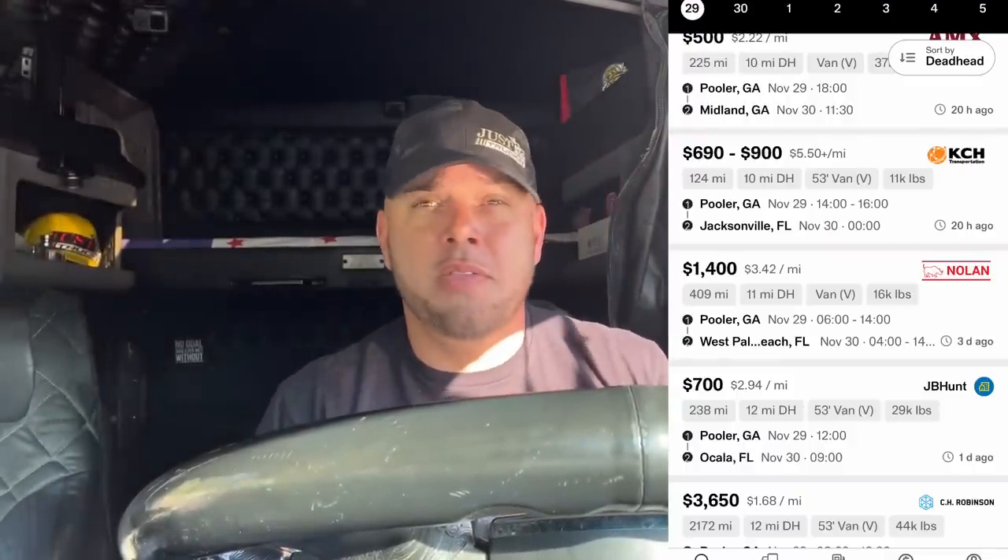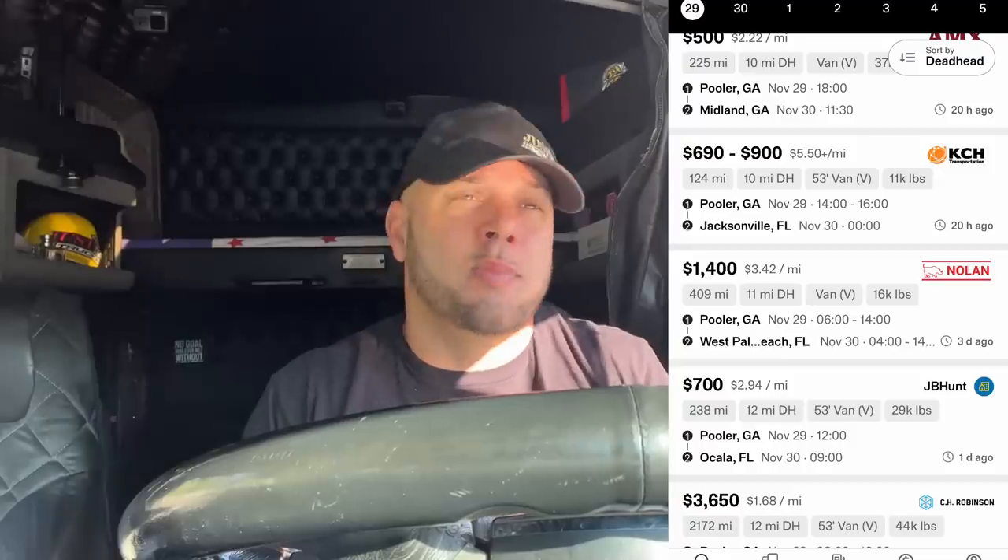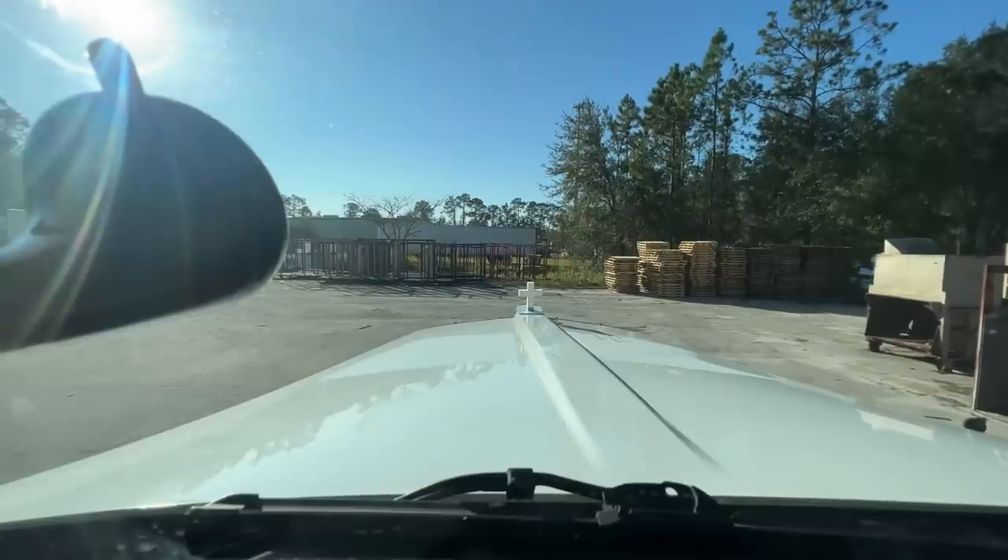It's about 8:30 a.m., let's get up to Savannah. Not a lot of loads — there's this one right here, other than that not much. I told them I'd do that for about $2,000 going all the way down to West Palm. We'll see if they come back on that. We'll start heading that way, at least get up to South Jacksonville and look again at the loads.